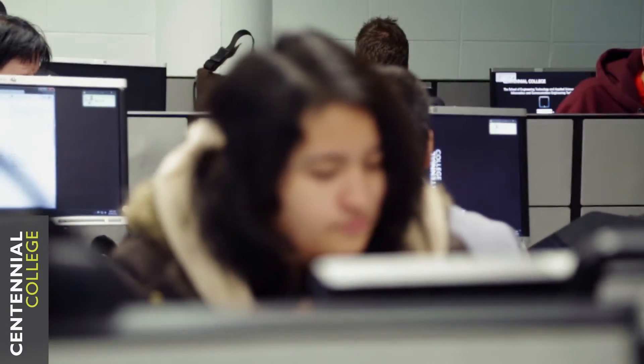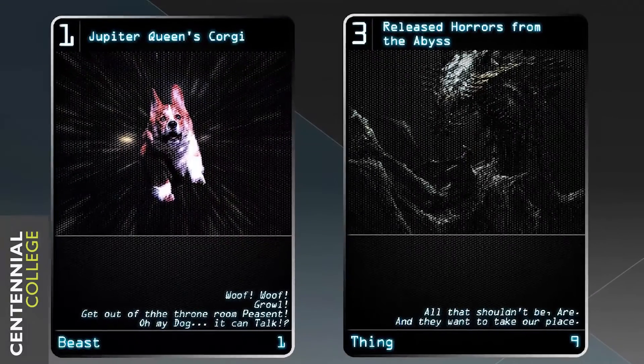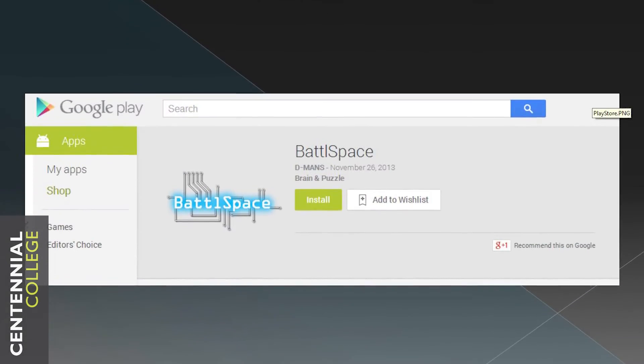What they do initially is, once you're first starting the assignments for class, they do teach you how to do things, but everything else after that is all on your own. It's basically what you want to do and how you want to do it. You're able to choose what program you want to use or what game you want to make.